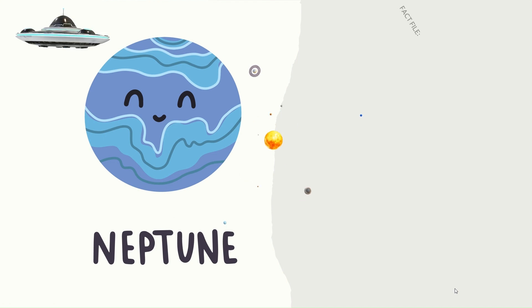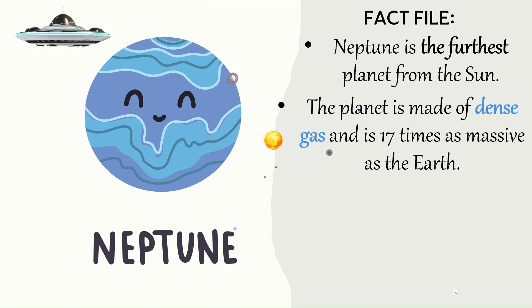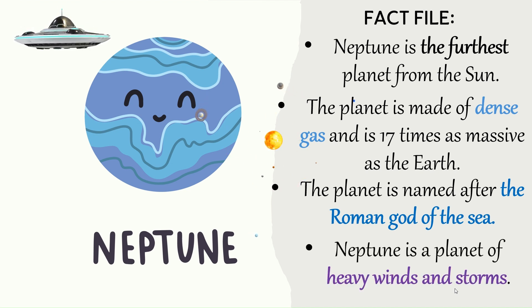Neptune — Fact file. Neptune is the furthest planet from the Sun. The planet is made of dense gas and it is 17 times as massive as the Earth. The planet is named after the Roman god of the sea. Neptune is a planet of heavy winds and storms.